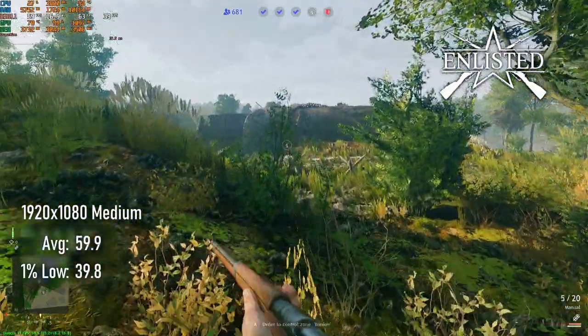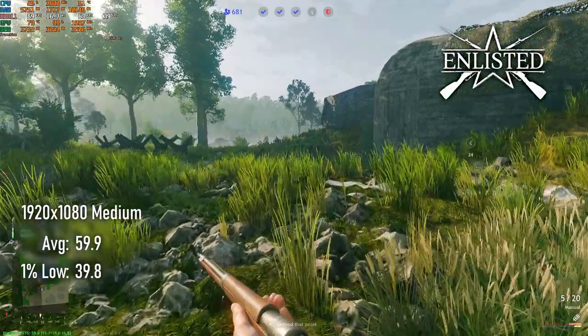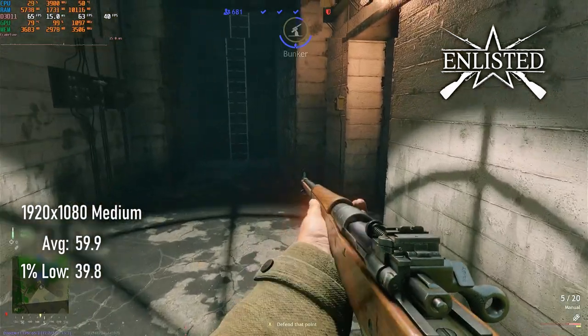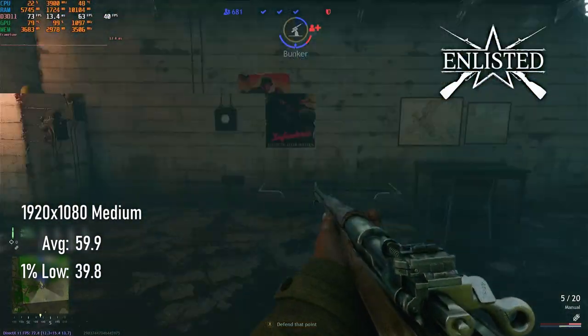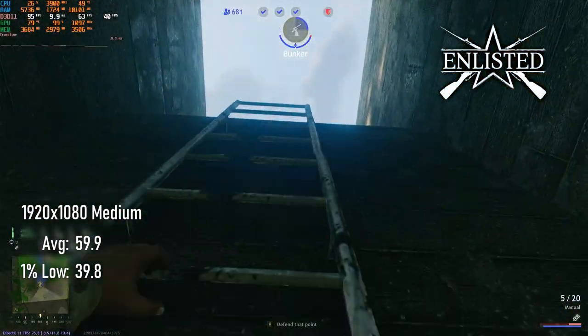Battlefield-style World War II shooter Enlisted's average and low frame rates almost match those in Apex Legends, averaging just shy of 60fps and dropping only as far as 40 at 1080 medium. For visibility reasons, I prefer not to play at 720, but the option's there for those looking for a higher frame rate experience.